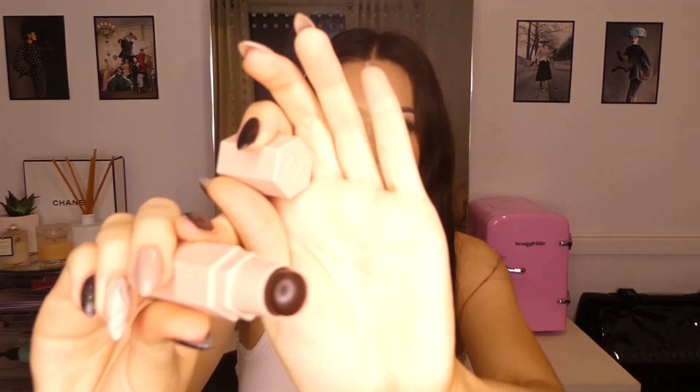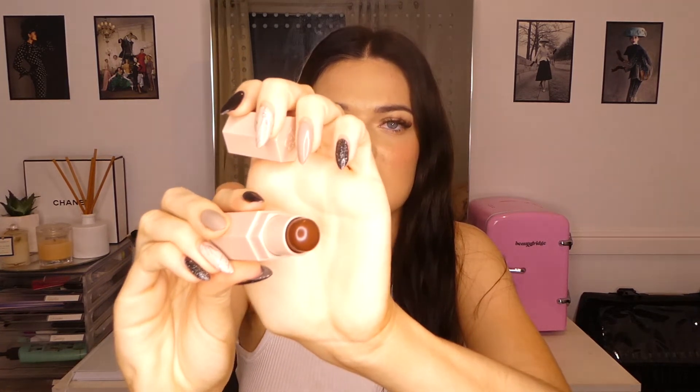I got two shades of the Fenty Matte Matchstix Skin Sticks. First, Caviar — a really deep, dark color that I'll use as a contour shade for clients with darker skin tones. It's the darkest shade in their range, so it'll be great for clients with a really rich, deep skin tone. I also got Espresso, which is a little bit lighter. There was another color I really wanted, but it had sold out a week before the sale even started. I'm really excited to add these to my kit.